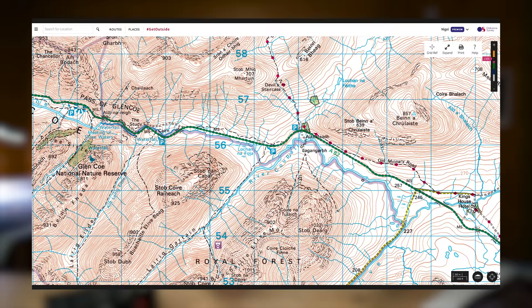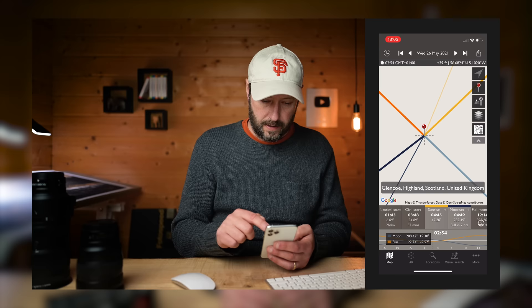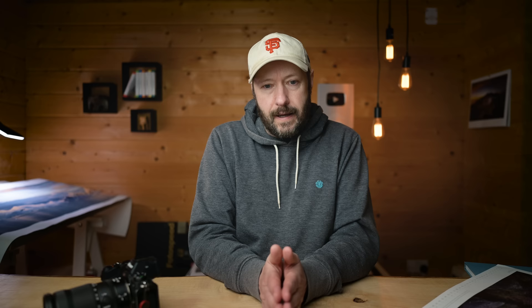The final skill is learning how to research your location — something I didn't used to do but now do everywhere I go. When I went to the Isle of Harris to record a masterclass with my friend Rick, we spent days researching, looking at maps, satellite maps, and weather patterns — seeing where the predominant wind would come from, where the sun would set and rise, and where the Milky Way would be.